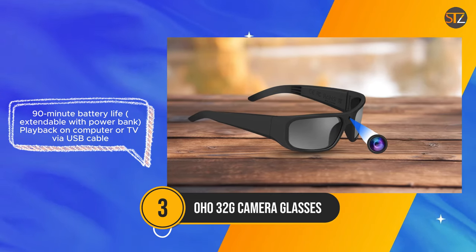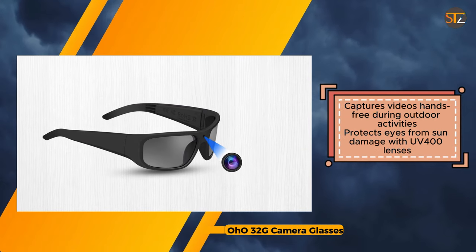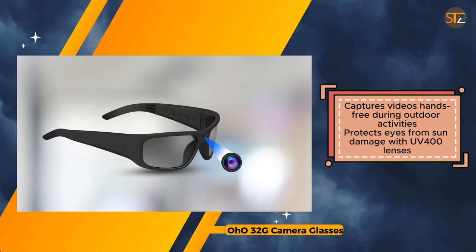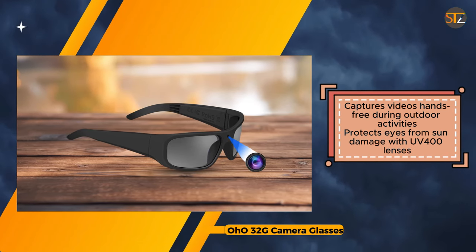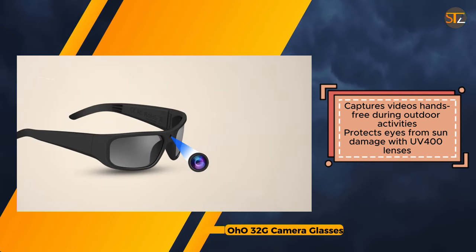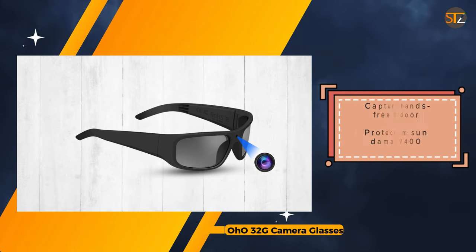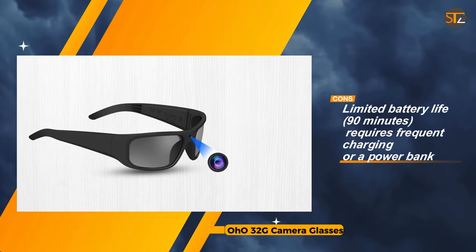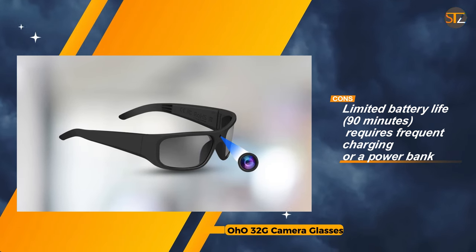While the built-in storage capacity is decent, some users may find it insufficient for extensive recording needs, especially if they plan on capturing extended adventures. The OHO 32G camera glasses provide a convenient and comfortable way to capture short video snippets during outdoor activities. Their combination of video recording capabilities, sun protection, and stylish design make them a versatile option for everyday wear. However, potential users should be aware of the limitations posed by the limited battery life and storage capacity, especially if they require longer recording times.